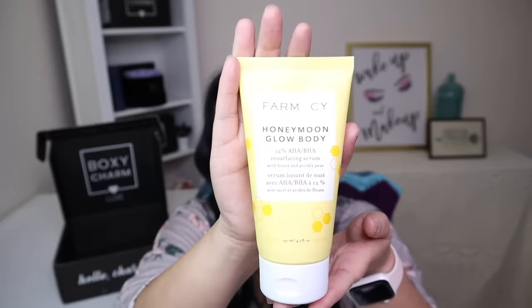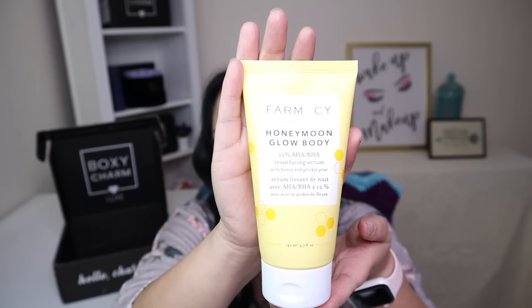The next item is from a company called Farmacy and it's the Honeymoon Glow Body 12% AHA BHA Resurfacing Body Serum, with a manufactured price of $40. This is a hydrating and resurfacing serum that instantly softens rough skin and also eliminates bumps. I can't wait to use this — and you get a lot of product in the container.